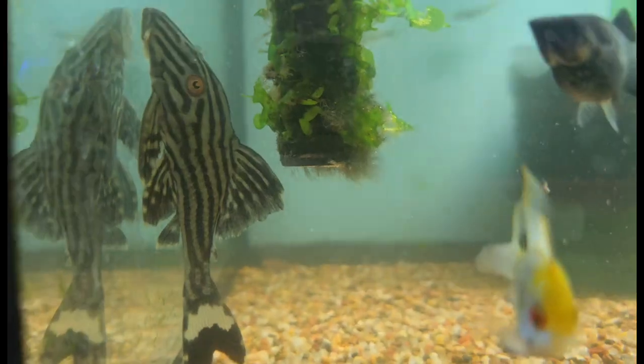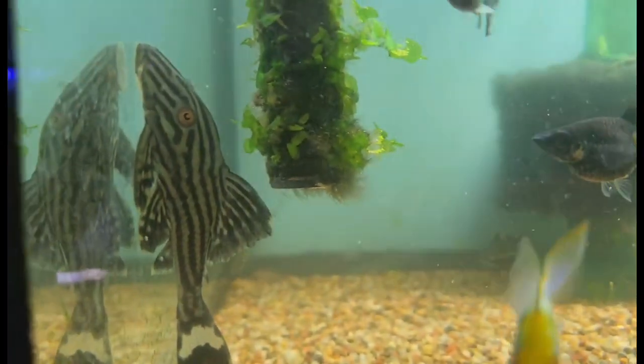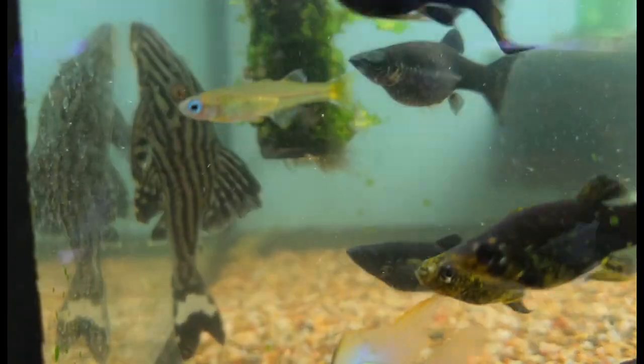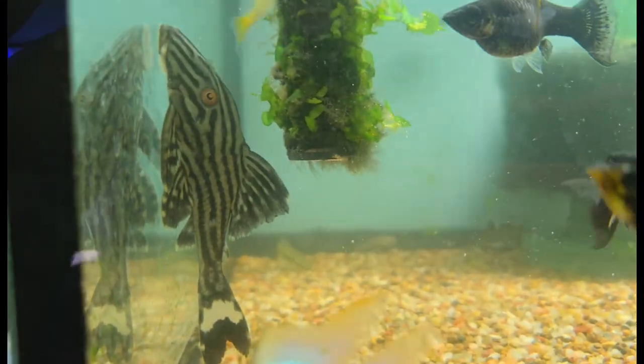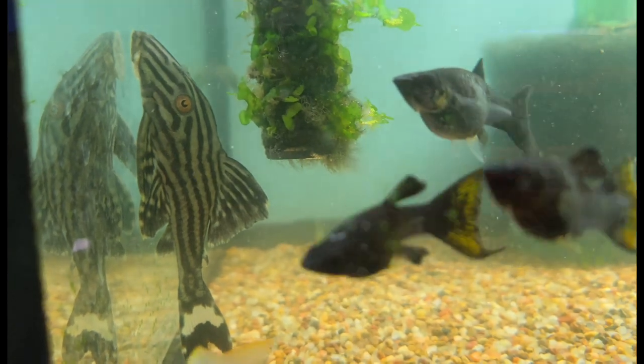Up next this week, I'm always happy to feature cool plecos, and for this one we have a beautiful royal pleco, or L190. Very commonly known but not as commonly seen, at least not as much as they used to be — which is a shame because they are beautiful plecos. I absolutely love these guys, love the big old bulky head they have.